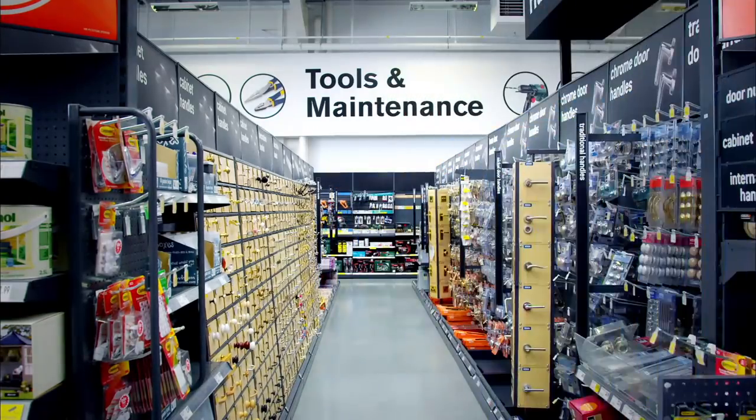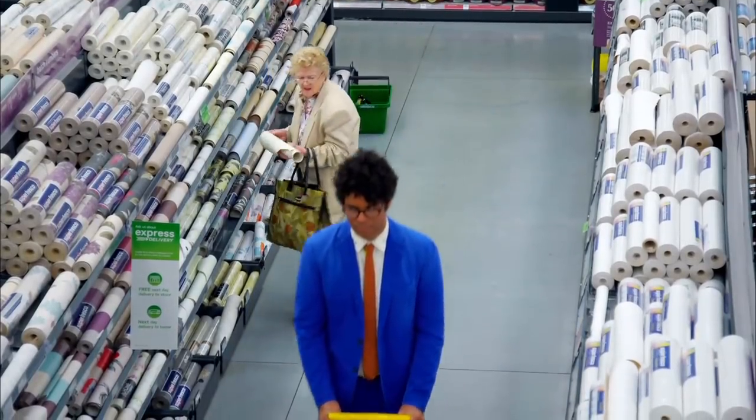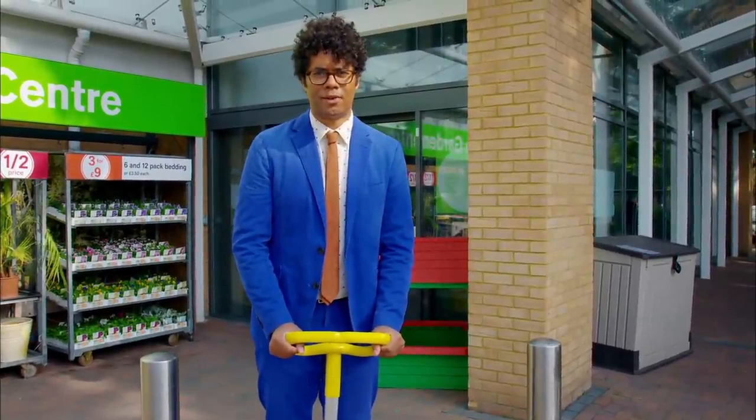DIY just isn't my jam. I dislike the climbing of ladders, the spreading of paint, the buying of fluids, and the purchase of tools. In short, I'm not too sure about DIY. I'd prefer GDIFM — gadgets doing it for me.